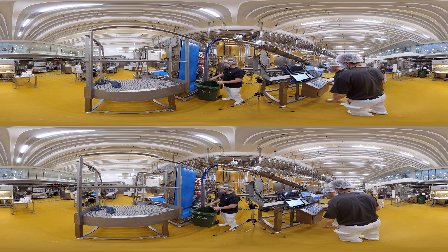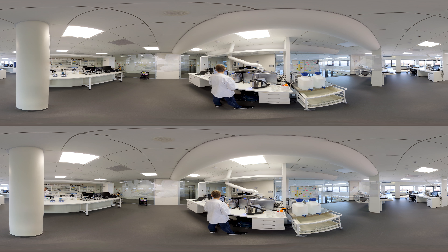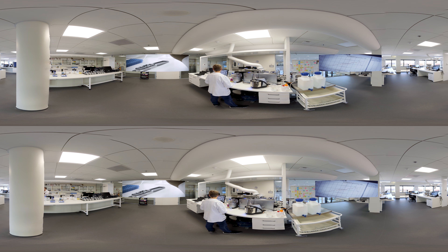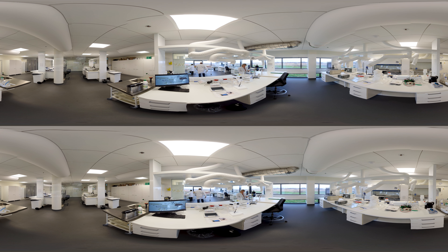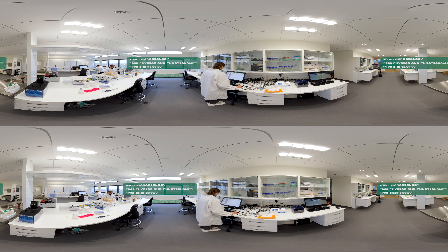Our next port of call is the laboratories where the scientific testing is carried out. During the innovation process, testing of products and development of methods and knowledge are very important. Much of this takes place in the science department. We have 11 different laboratories which are divided into three main areas: Food Microbiology, Food Physics and Functionality, and Food Chemistry.